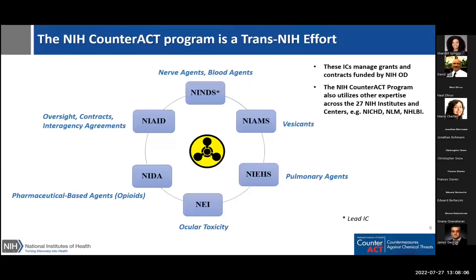This needs to be a truly trans-NIH effort because of the diversity of chemicals and their effects. Several other NIH institutes and centers participate in the program based on their expertise to cover things like ocular, skin, pulmonary, and other effects. Besides NINDS — the National Institute of Neurological Disorders and Stroke — these other institutes include the National Institute of Arthritis and Musculoskeletal and Skin Diseases, the National Institute of Environmental Health Sciences, the National Institute on Drug Abuse, the National Eye Institute, and NIAID, which provides oversight and manages contracts. Each institute has a program officer assigned to help with specific scientific questions.